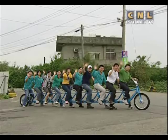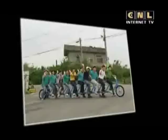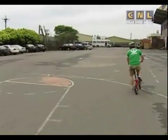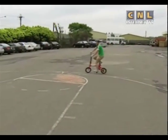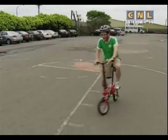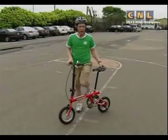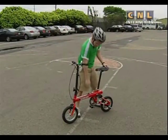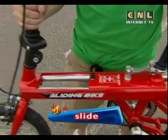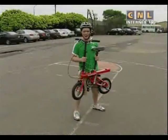Look at that bicycle over there! This is a special bicycle for ten people. You don't see these bicycles a lot. This is another special bike — it's called a sliding bicycle. Why is it called a sliding bicycle? Because you can slide it and make it bigger or smaller. Then you can take it with you wherever you go.